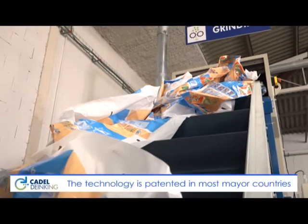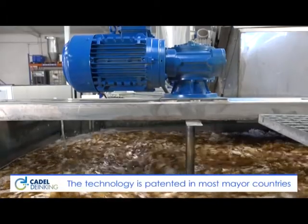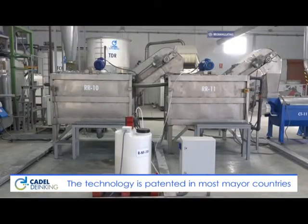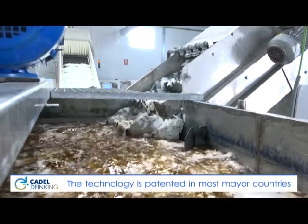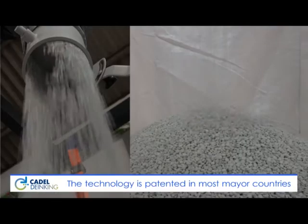The deinking technology transforms plastic waste into a new raw material. The characteristics of the plastics are the same as the original ones. The process is based on ink removal from plastic surfaces using water-based formulation. The deinking technology consists of different steps: grinding, deinking, rinsing, drying, and extrusion.